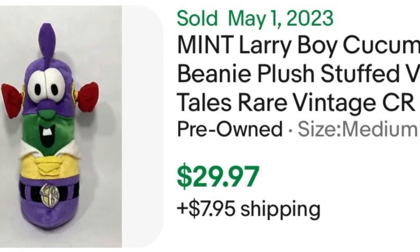Next I'd like to highlight this small plush of Larry the Cucumber from VeggieTales. He's a superhero here and sold for $29.97. Just to emphasize — VeggieTales plush are no exception, you want to pick those up. Even the plain ones I've sold before for good money, but the slightly fancier outfits make them a little more desirable.